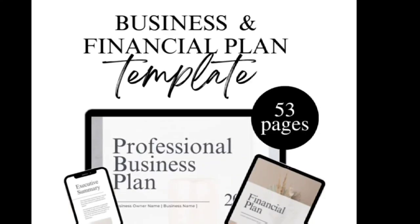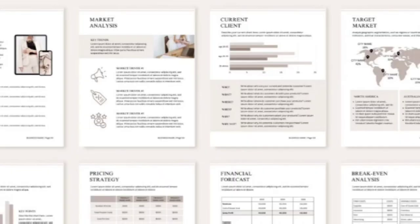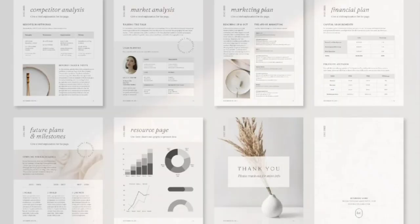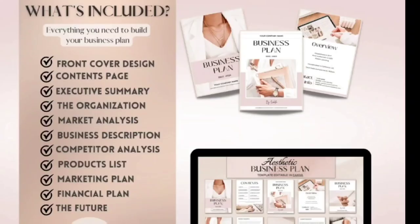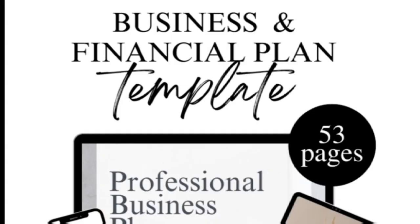Are you tired of working a nine-to-five and ready to start your business? Or are you trying to add additional income by starting a side business? Have you finished your business plan yet? If not, go ahead and download this easy-to-use business and financial plan template that covers everything you need to get your business started today. There are 53 pages in this professional business plan and every single page is going to prepare you for your business.